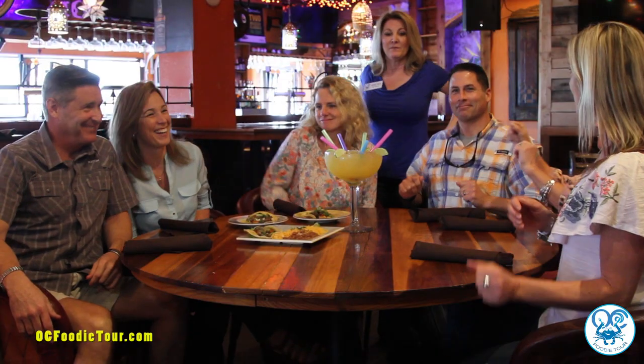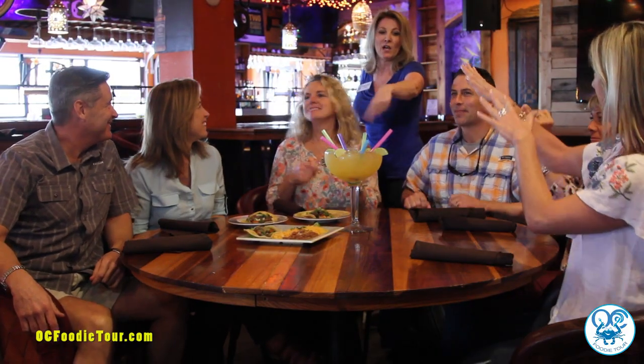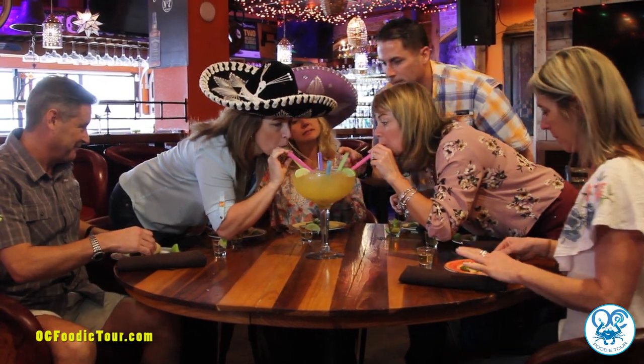Everyone knows that Guido's is famous for the Monsteritas. Tell me about this. The Monsterita is just a 60-ounce house margarita. You can get that in a couple different flavors — you can do the original lime, mango, raspberry, peach, or strawberry. You can do it frozen. You can upgrade to Patron or a nicer tequila if you want. You can get floaters, salt, sugar on the rim, whatever you want.